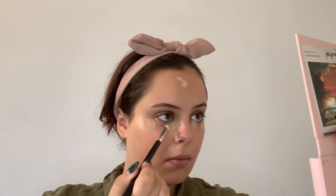Now we are going to apply concealer. I am using the Marc Jacobs Accomplice in shade Medium 30. Now we are going to set the under-eye area with a translucent powder. I am using the Physicians Formula one.